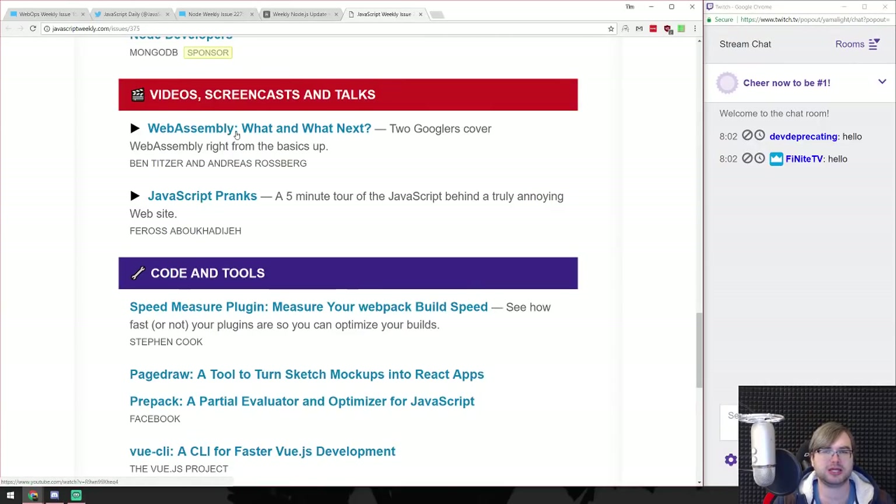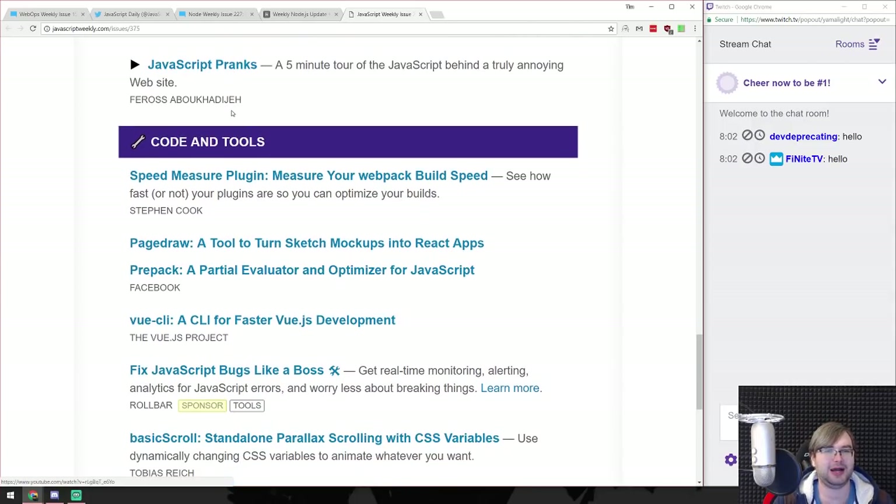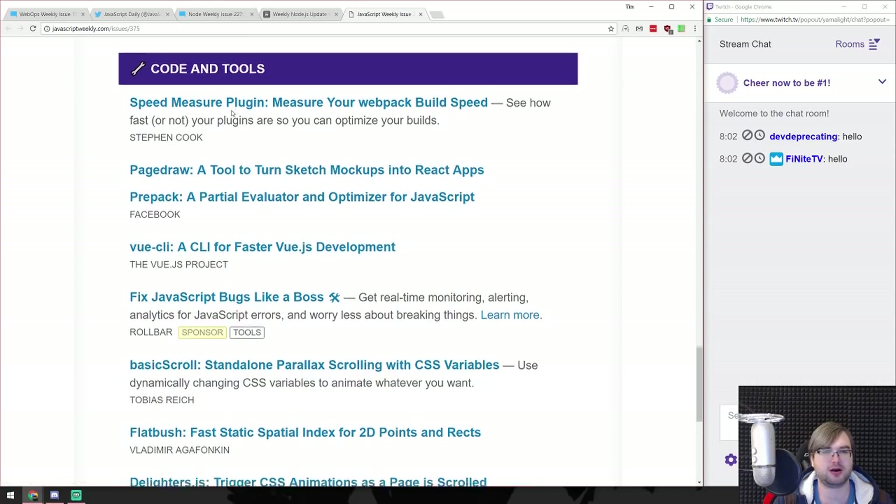WebAssembly - what and what's next? JavaScript pranks - really annoying website. You can just open any poorly engineered website and get annoyed immediately, that's not that hard.